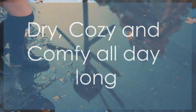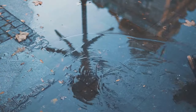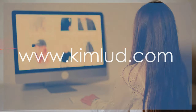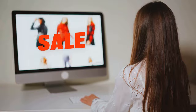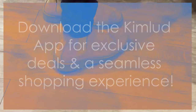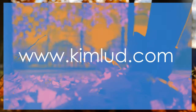Plus, with our breathable and water-resistant technology, your feet stay dry and comfortable all day long. Why settle for ordinary when you can have extraordinary? Head over to www.kimlud.com now and explore our fabulous collection. Don't forget to download the Kimlud mobile app for exclusive deals and a seamless shopping experience. Step up your fashion game this season with Kimlud Boots.